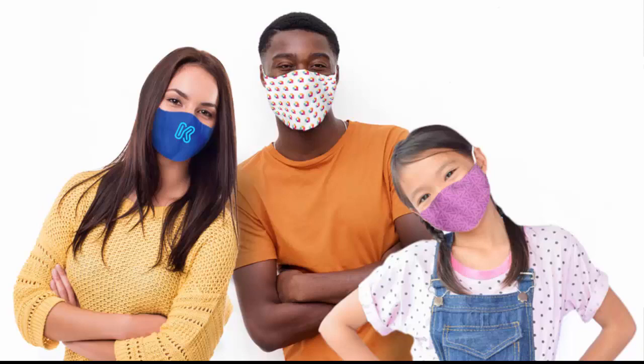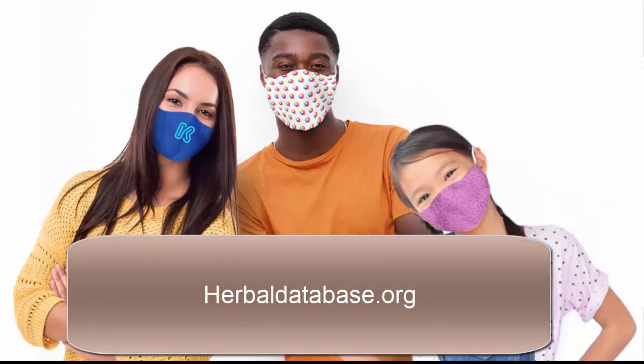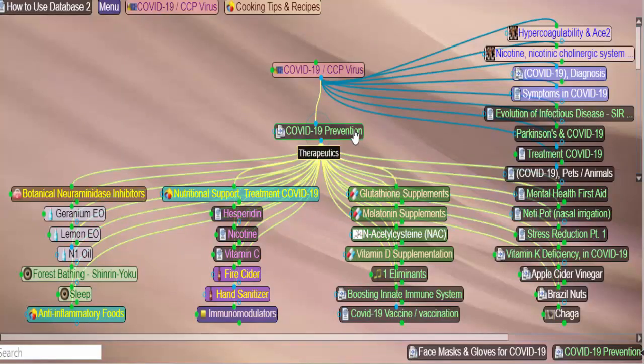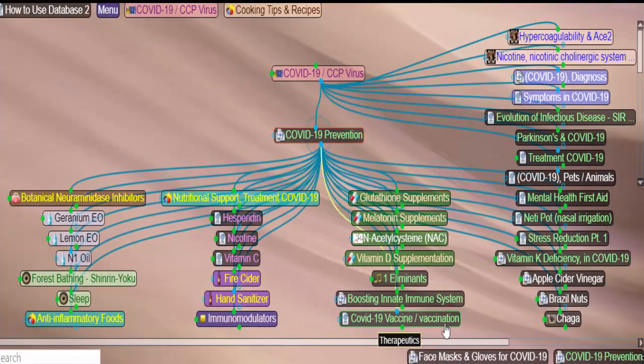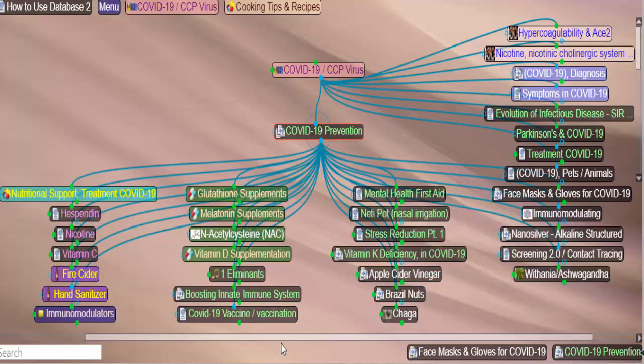We're continuing the series on questioning COVID. We're going to get started in the section on prevention that you'll find in the Ultimate Herbal Database. You could use the search box on the bottom left to look up face masks for COVID, but we're just going to use the scroll bar to quickly move over to the right.